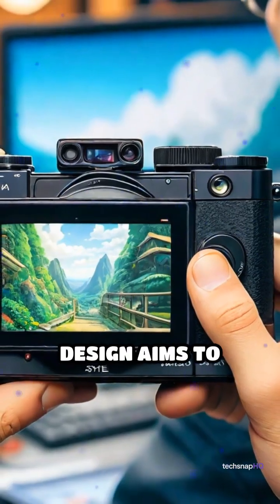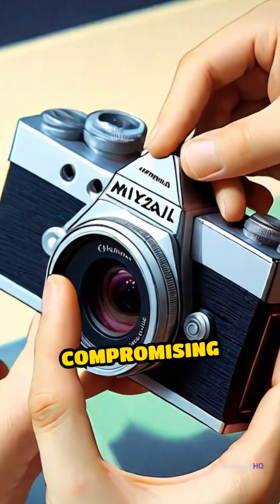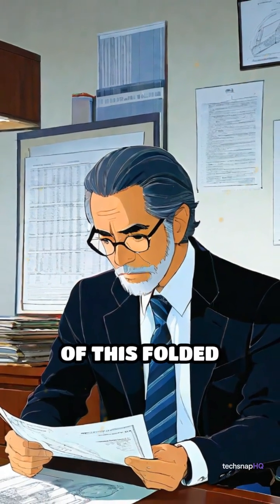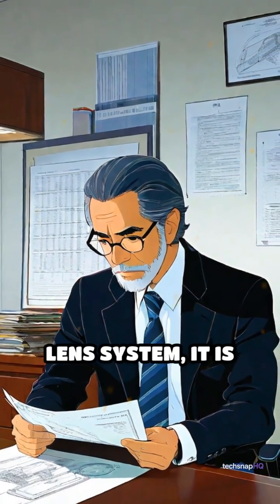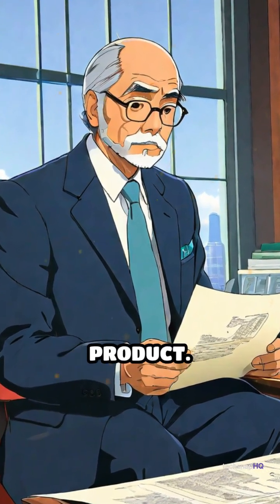This compact design aims to achieve a small form-factor camera without compromising image quality. While the patent outlines the technical details of this folded telephoto lens system, it is important to note that patents do not guarantee the development or release of a product.